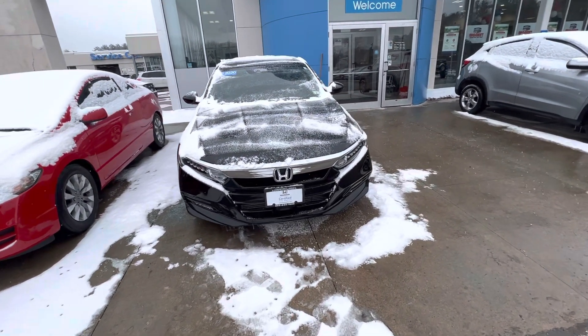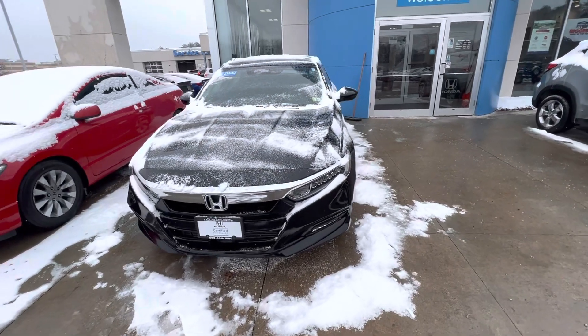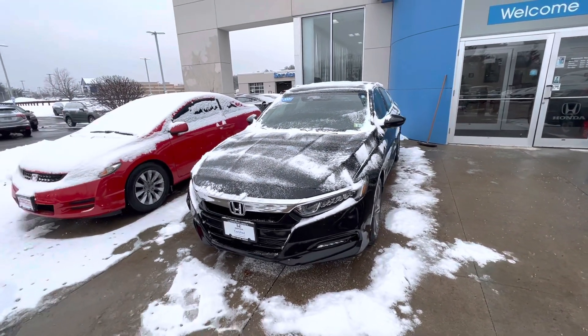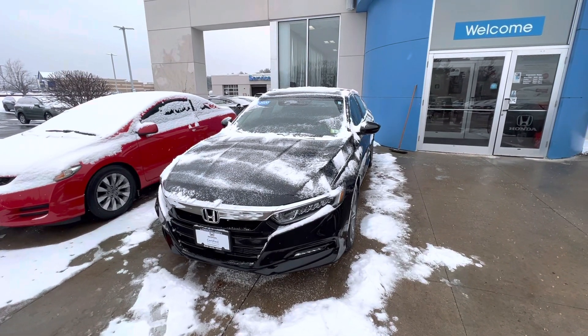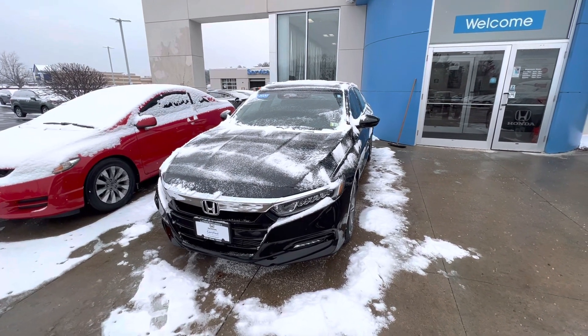Good morning, Maria. This is Steve over at AutoFair Honda in Manchester, New Hampshire. I helped you with the purchase of your Honda Civic, and I'll be helping you again in your vehicle venture here, looking at the 2020 Honda Accord that you inquired about.